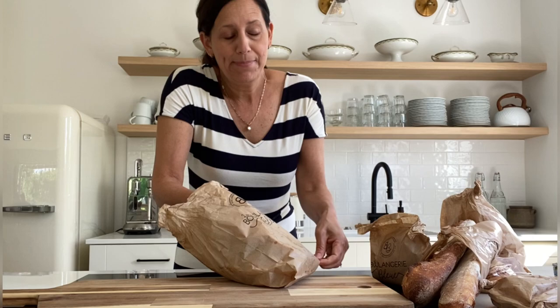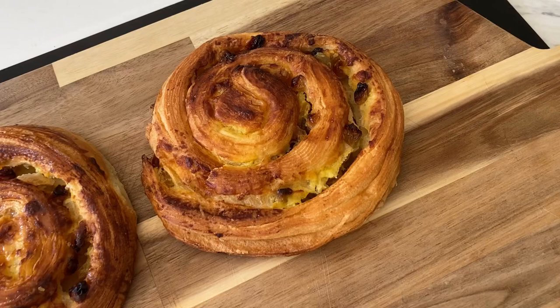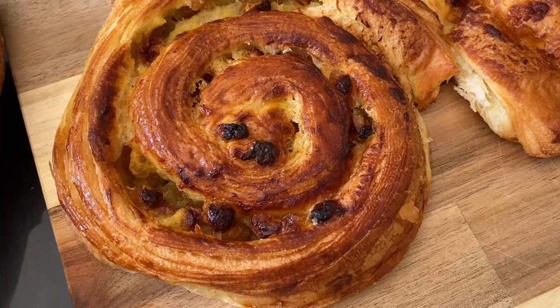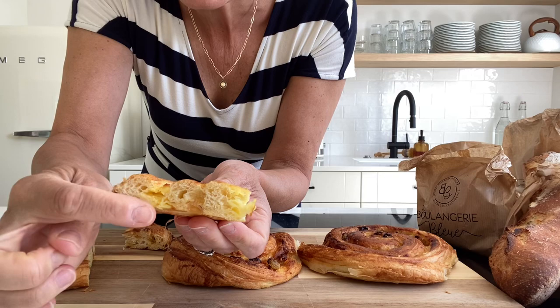Look at these beautiful specimens — do these not look delicious? Basically what it is, is like a puff pastry filled with pastry cream and raisins. I know my raisin haters are out there, but I'm telling you they are so delicious, it is worth trying. You've got all that level of flakiness, the custard, and of course the raisins. Not overly sweet, moist inside, delicious custard, plump raisins. A++.